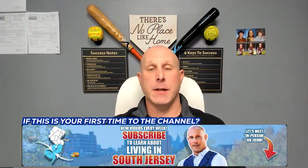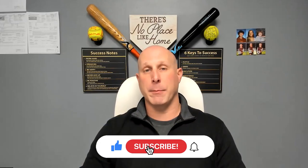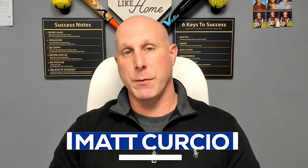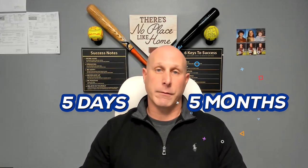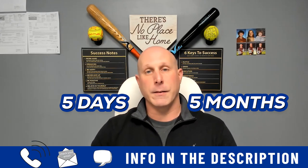If this is your first time to the channel and you want to know everything about living in South Jersey, subscribe below and tap the bell for notifications so you can be the first to know every time we send out new information about South Jersey. My name is Matt Curcio with Curcio Partners at Real Broker. We get calls and messages every day from people like you looking to make their move in South Jersey, and we absolutely love it. Whether you're moving in five days or five months, give us a call, send us an email, or send us a text. All of our information is in the description below.